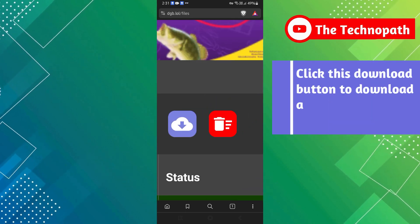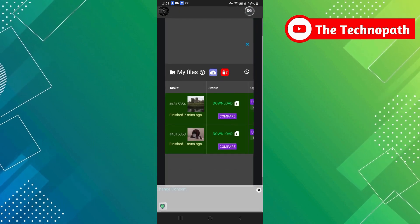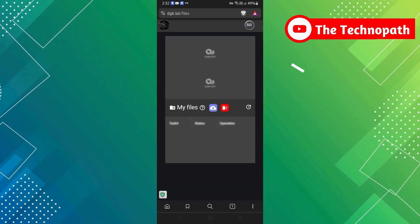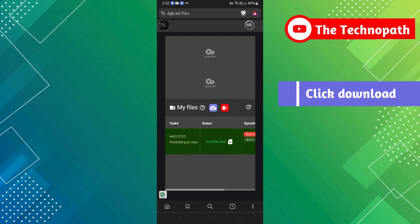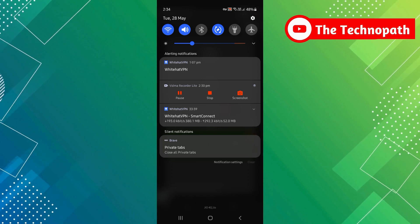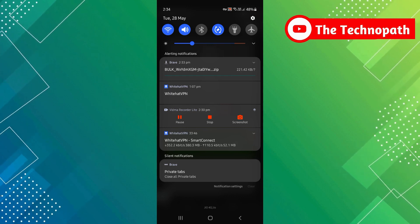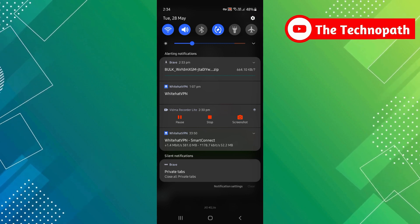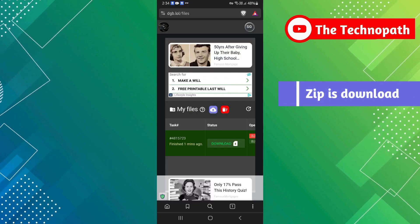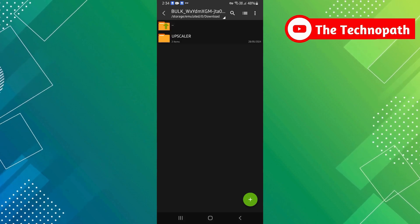Now, click this download button to download all upscaled images at once. Click download. As you can see, the zip is downloaded. Here are the images.